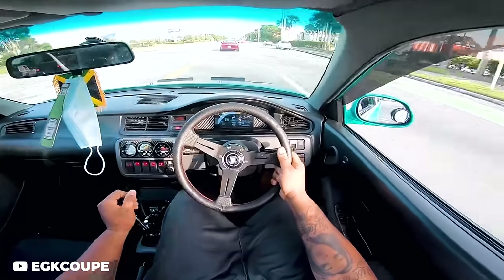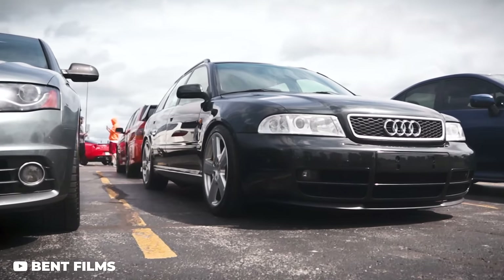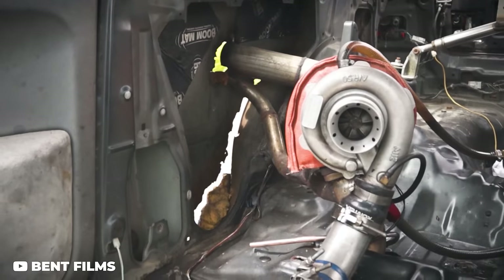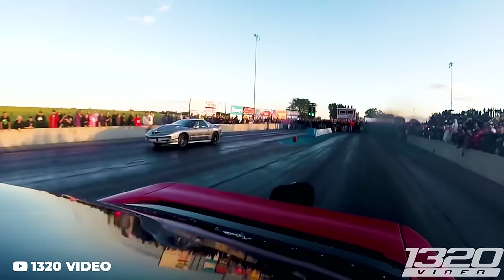Finding a car that's not a V8 that will beat up on other V8s and do it without breaking the bank can be a bit of a daunting task. It does come with a couple of little sacrifices, but if you're willing to roll up your sleeves and do some work by yourself, you can really go a long way without a ton of money and take down cars way above your price list.